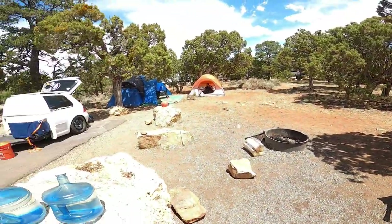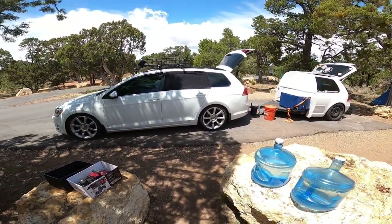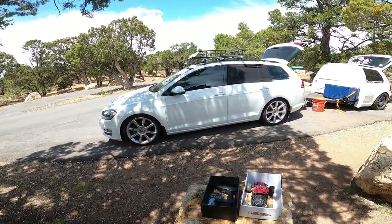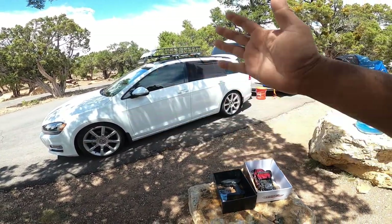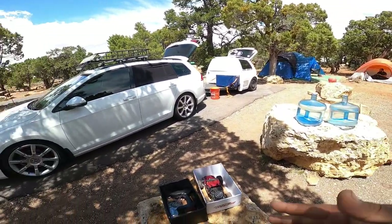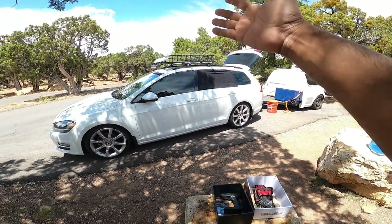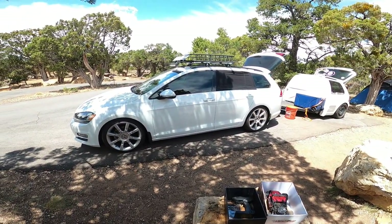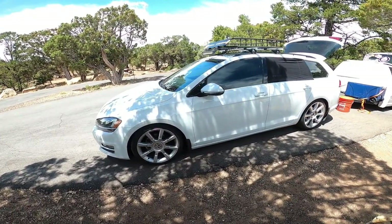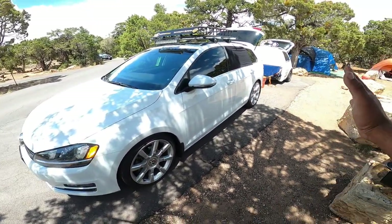Just like on this trip, we had zero issues. Our KermaTDI tune Mark 7 TDI did amazing with all this weight — three full adults, two kids, probably easily a thousand pounds behind us, plus an extra two to three hundred pounds of people inside the car. The car was still getting anywhere from 25 to 30 miles per gallon up and downhills without a single hiccup.